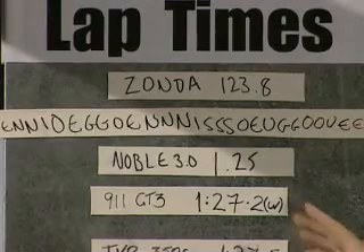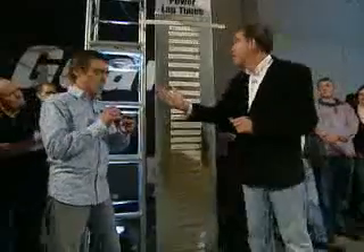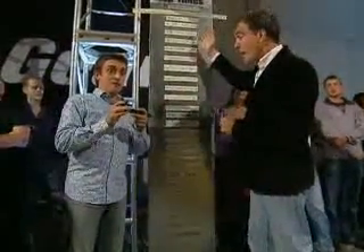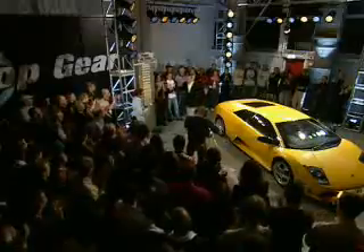And the Koenigsegg — it is 1:23.9 — so it's close at the top. One minute, twenty-three point seven. It's done it! It's the fastest car ever round the Top Gear test track. That is amazingly fast.